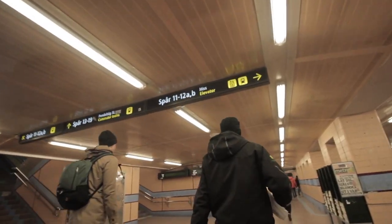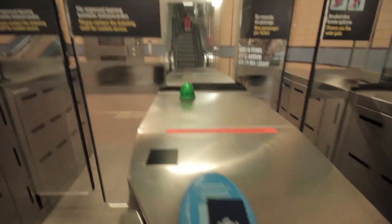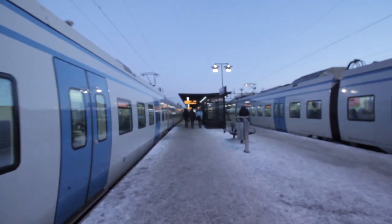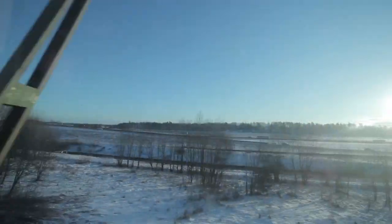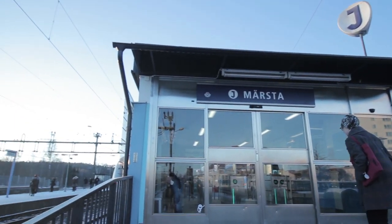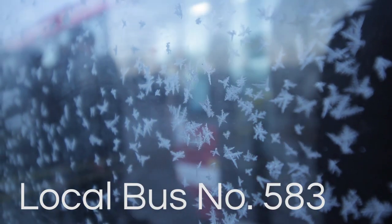The cheapest way is done with the ESSA local transportation card. The idea is to take the commuter train towards Mazda station. It's going to take approximately 35 minutes to arrive. Enjoy the ride. Then at Mazda station, change to local bus number 583 towards Arlanda Airport.